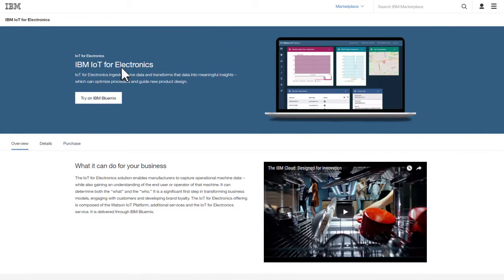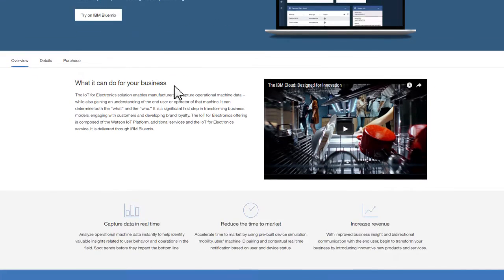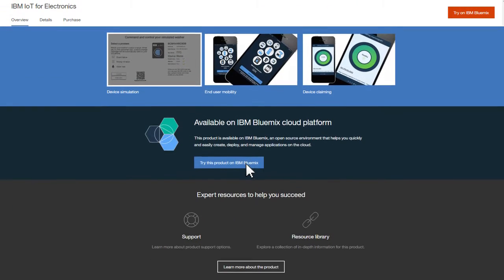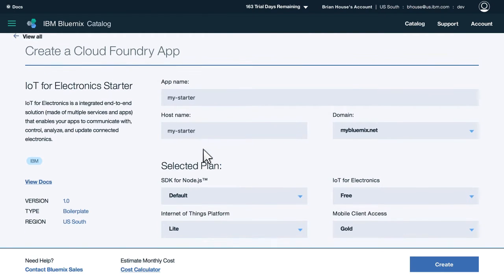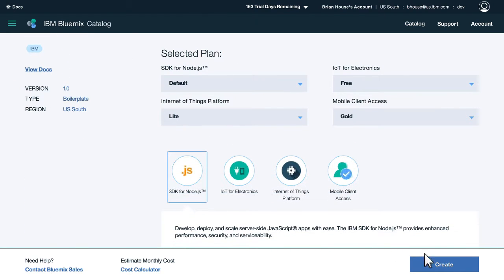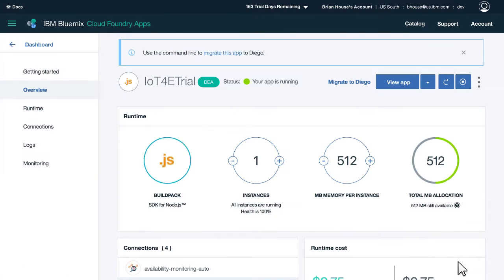It's easy to get started with Watson IoT for Electronics. Our starter application lets your team quickly and easily set up your IoT platform in the cloud, connect devices and data, and analyze the results. In just minutes, your starter application on Watson IoT for Electronics will be running.